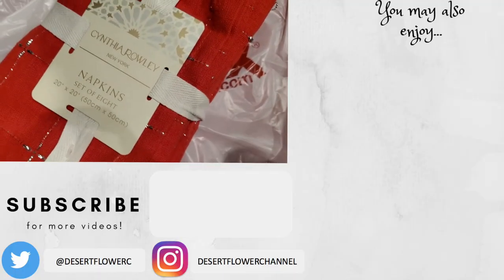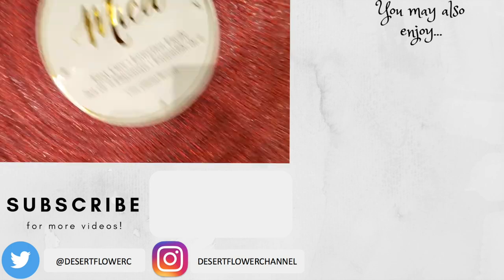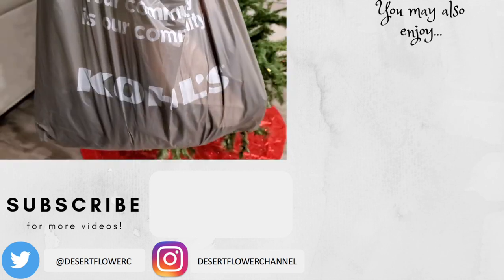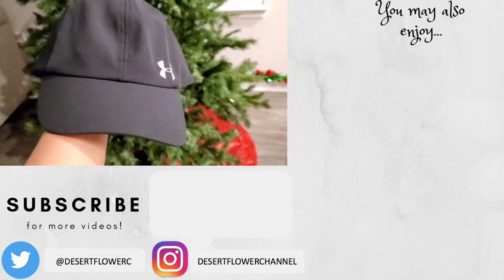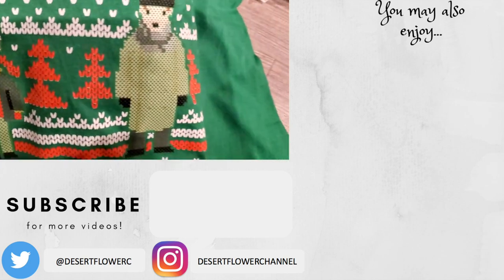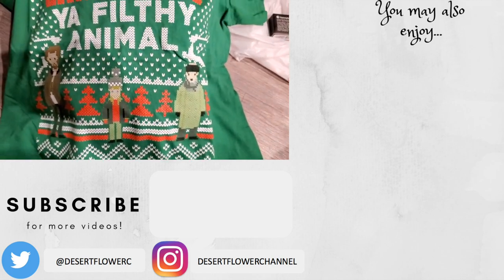Okay guys, so this haul ended up being a lot longer than I expected. I think it's best if I split this into two parts, so I will upload the next video next week. Make sure you subscribe and hit that notification bell so that you're notified the next time I post. I will see you guys in the next video — bye!